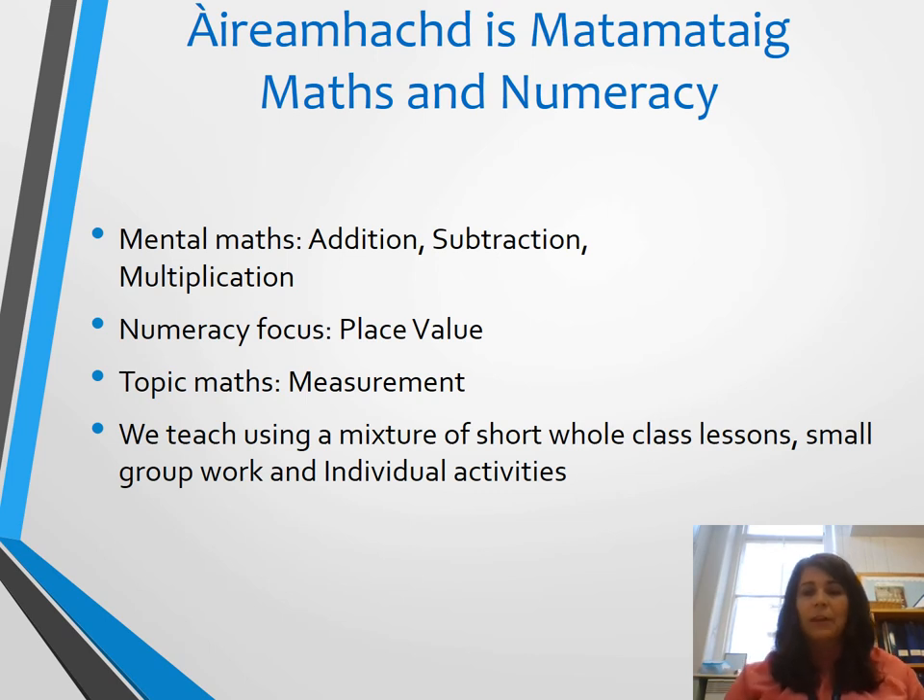Our maths and numeracy focus this term will be on addition, subtraction and multiplication of numbers up to 10,000. We will also be focusing on place value, and during topic maths we'll be working on measurement — looking at length and height as well as volume and capacity, and also finding the area and perimeters of different shapes. We'll use a variety of approaches by mixing whole class lessons with group work and individual activities.